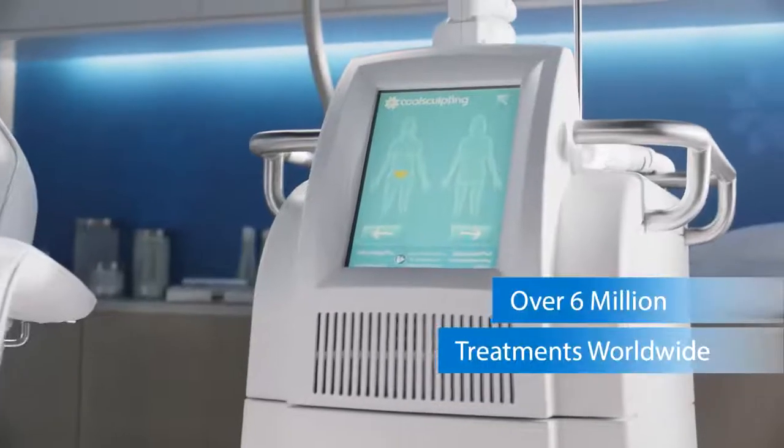CoolSculpting safely freezes and removes fat cells with little or no downtime and no surgery.